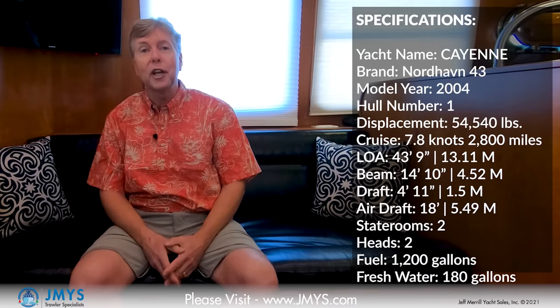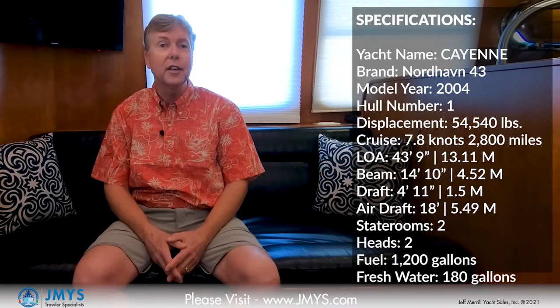Hi, I'm Trial Specialist Jeff Merrill in Ensenada, Mexico aboard Cayenne. Cayenne is a Nordhavn 43, 2004 edition, and actually hull number one. I have a special relationship with this boat. When she was originally christened, she was Island Magic — special configurations ordered so that a husband, wife, and their three daughters could go cruising. They did the Great Loop. This boat has been on the Atlantic and the Pacific and really seen a lot of the world.